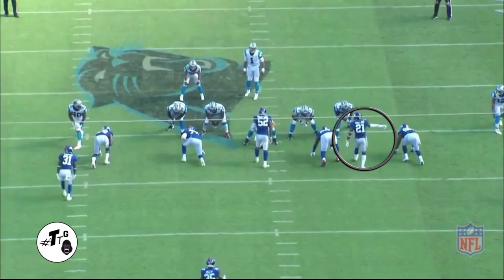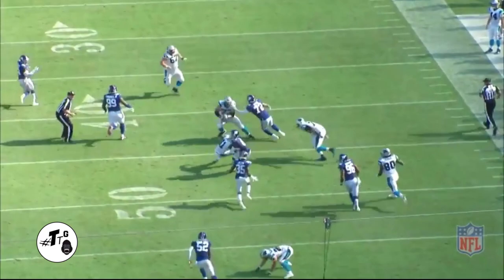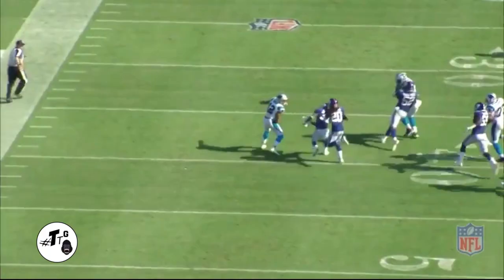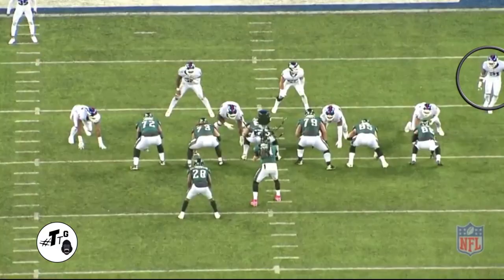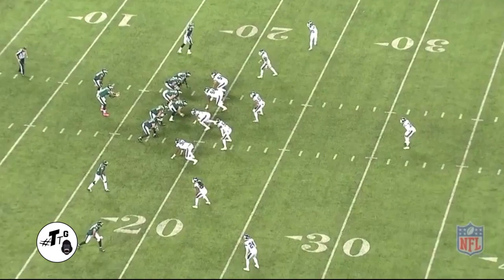10 personnel. Collins is in a max overload look as if he is blitzing — and he does blitz — so it's four against three. McCaffrey tries to cut block him, but he uses his athleticism to jump over the cut, getting into the throwing vision of Cam Newton, who was trying to hit the sit route, for the interception.